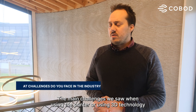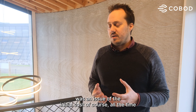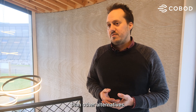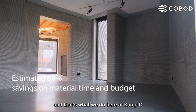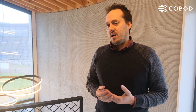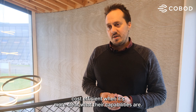The main challenges we saw when using the printer or using 3D technology was the initial cost. When you're working with innovations, it's always more expensive than other alternatives, but that's typical. You always have to invest more, and that's what we do here at Camp C — we invest in new technologies to try them out and show the sector what the capabilities are.